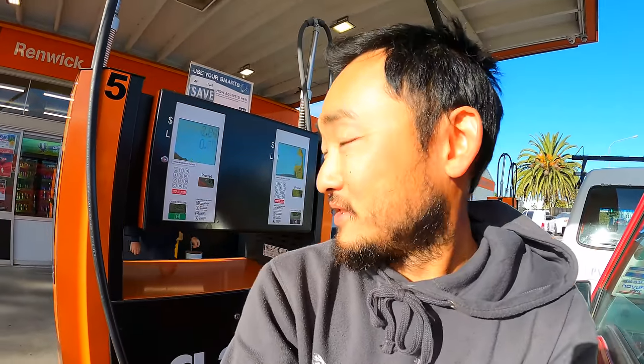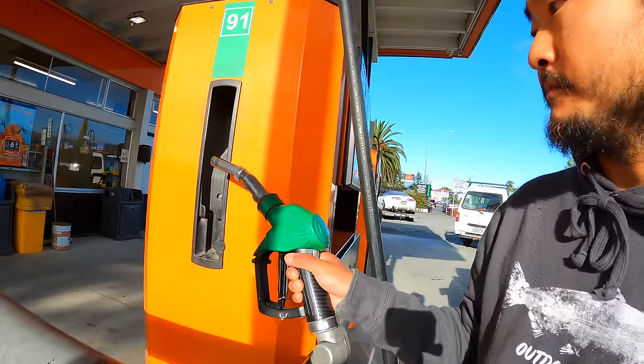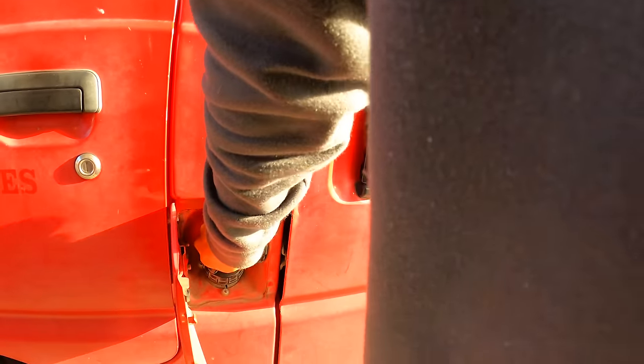We're just gonna fill up on some gas and head out of here. It's funny in New Zealand — a lot of these places you just show up, pump the gas first, and then pay later. That would never work in the US, I don't think, unless it was a small town. People just pump and ditch. Alright, now we're ready to hit the road. Let's go. We're going to the French Pass. This should be epic.